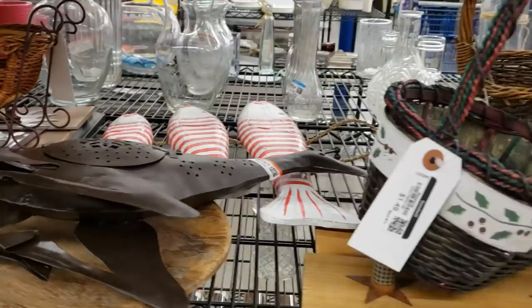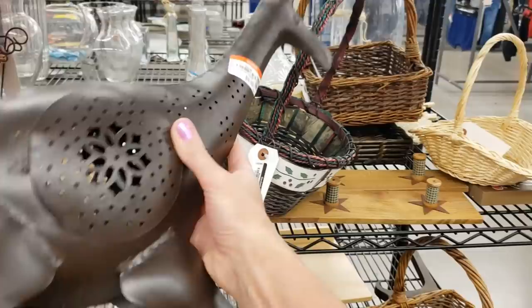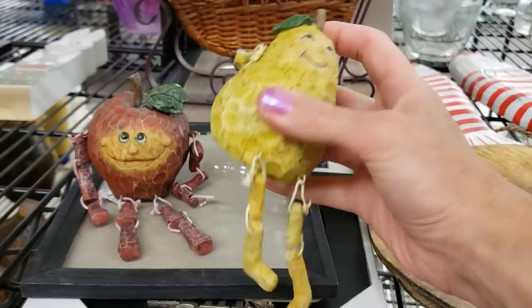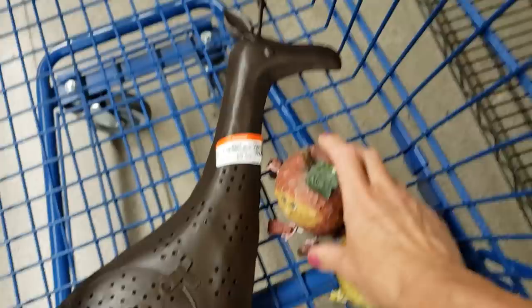We're in the metal section. This looks like a Pair One Giraffe candle holder — really sweet but it is $9.99, which is a bit spendy. I'm going to put it in my cart and check eBay sold comps. These are cute little shelf sitters — a pear and an apple. They're marked $3.99 each but they are blue tags, which means they're only $2. The apple's leaf is a little bit chipped but for $2 I'll take them.